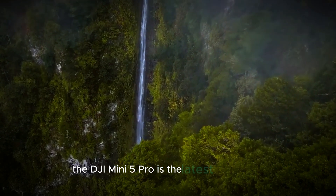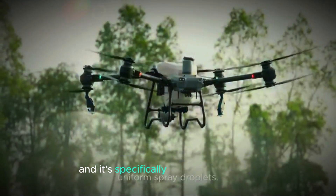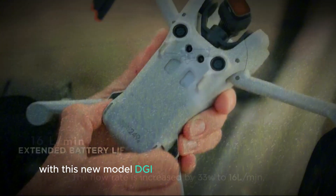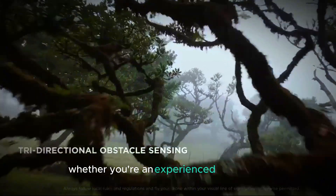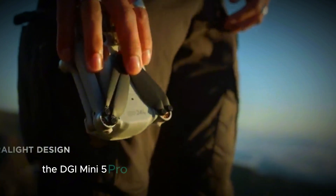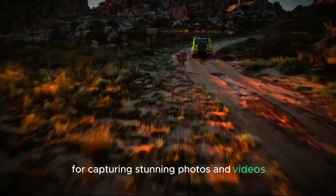The DJI Mini 5 Pro is the latest addition to DJI's popular lineup of drones, and it's specifically designed for those who love aerial photography. With this new model, DJI has taken a big leap forward by including advanced features and a compact and portable design. Whether you're an experienced drone pilot or just starting your journey, the DJI Mini 5 Pro aims to deliver a unique experience for capturing stunning photos and videos from the sky.